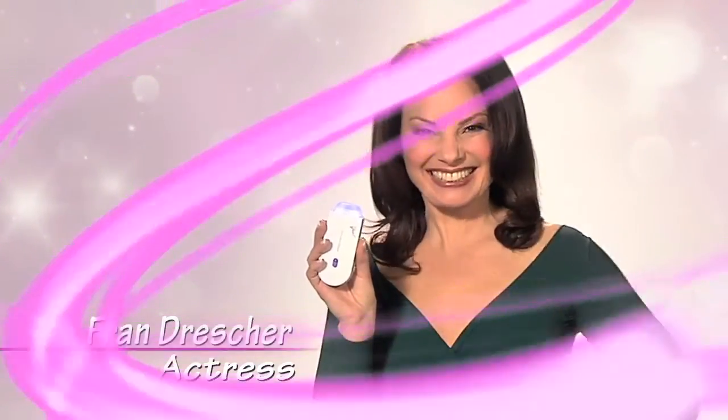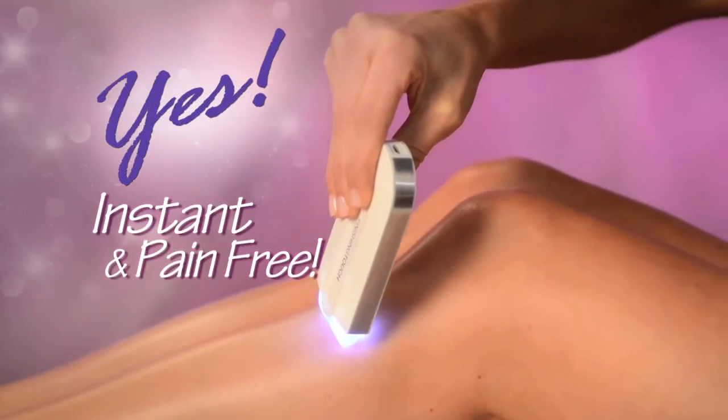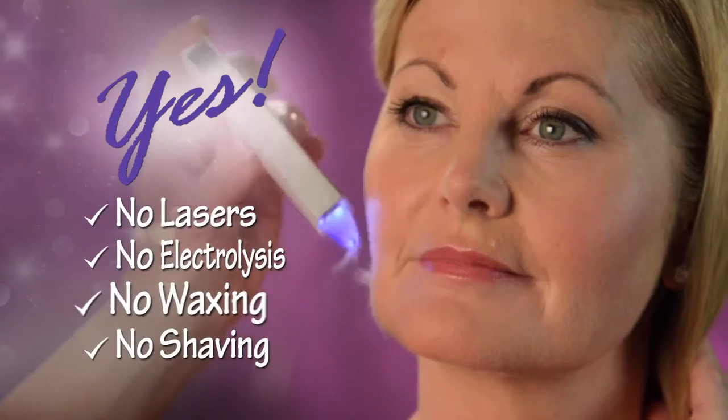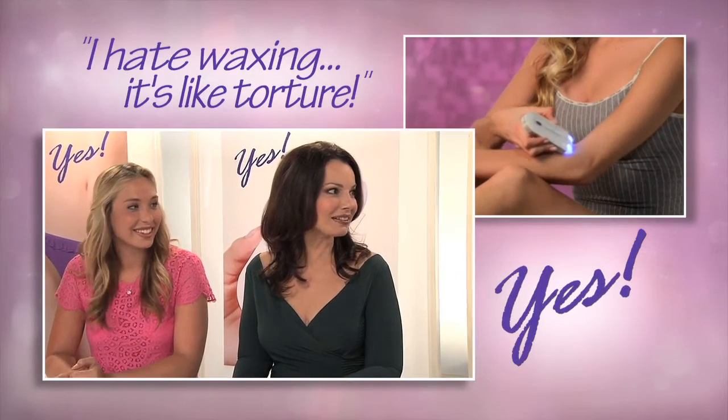Then I found the Yes! — the instant and pain-free hair remover from Finishing Touch that has women everywhere smiling. Because it's not a laser or electrolysis, and it's not waxing or shaving. And I hate waxing!